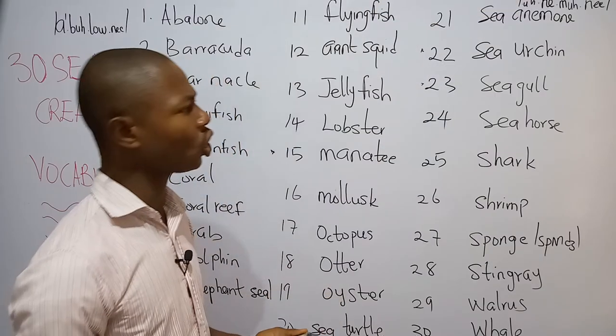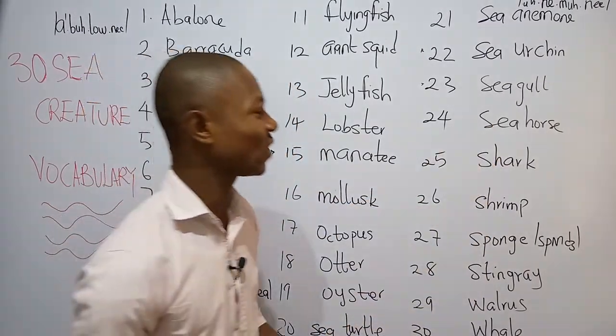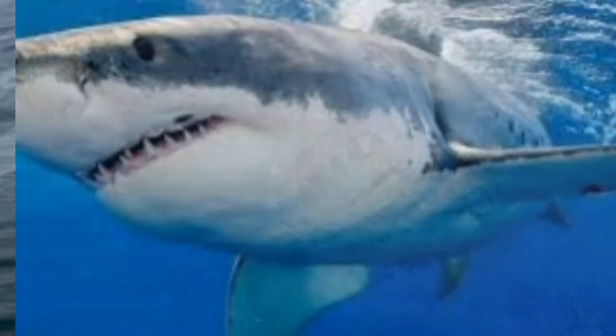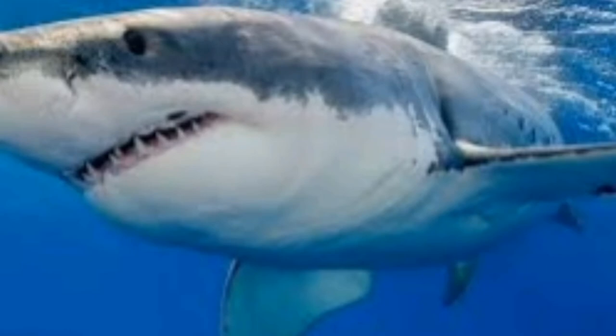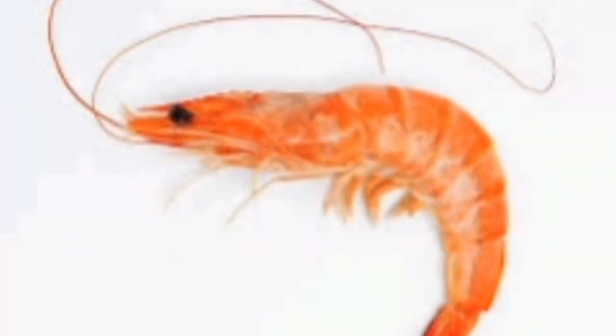Number twenty-three is what we call the sea gull. These are the commonly used name for gulls — it's a type of seabird. Number twenty-four is what we call the sea horse. The sea horse is a marine fish that swims upright and has the shape of a horse — that's why they call it the sea horse. Number twenty-five is the shark. The shark is a predatory saltwater fish. Number twenty-six is the shrimp. A shrimp is a small marine crustacean.